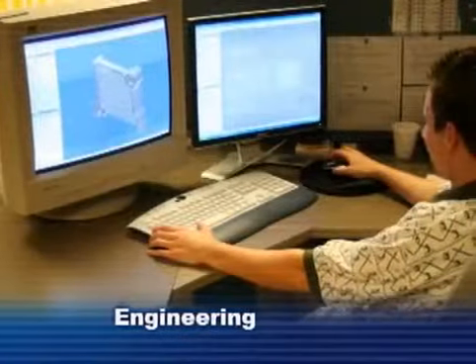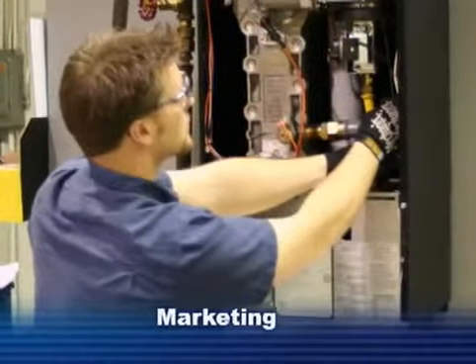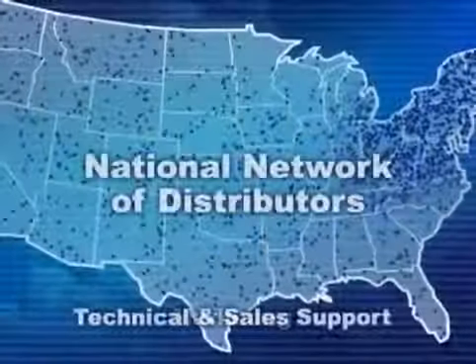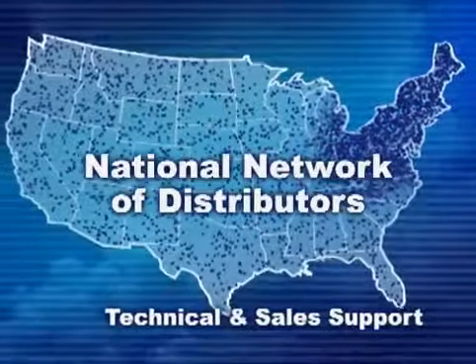Along with the best engineering capabilities available anywhere, Burnham delivers world-class marketing, technical sales, and sales support, unmatched in North America. And there is more to come.